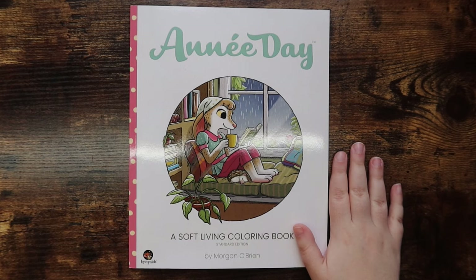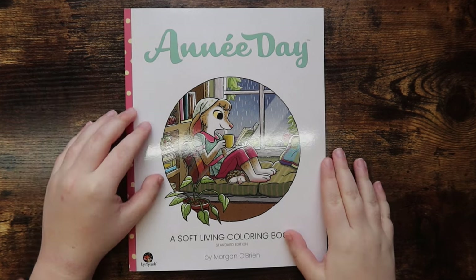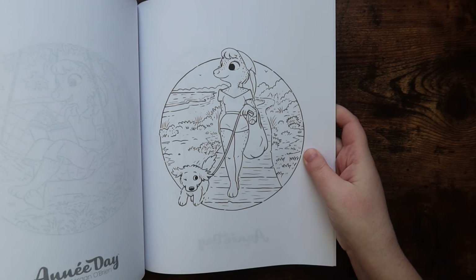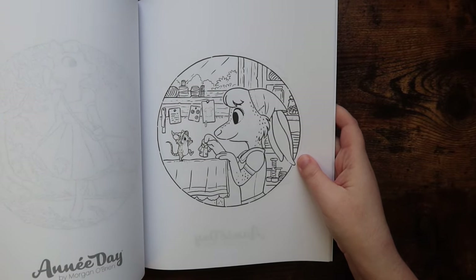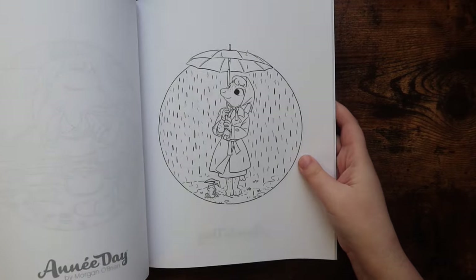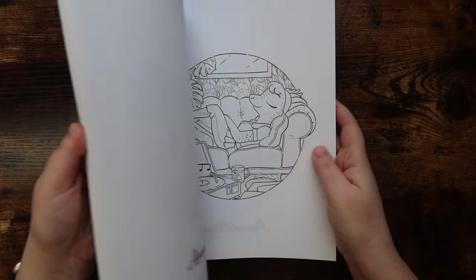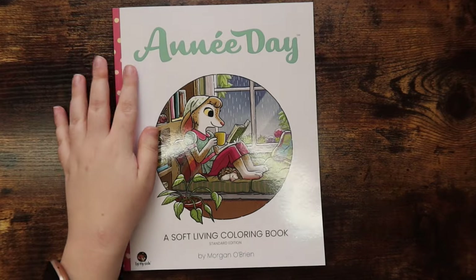The first book I want to show you is this adorable new series and coloring book that Morgan O'Brien recently put out. This is 'Annie Day: A Soft Living Coloring Book.' In my opinion it is super aesthetic and I love it. I haven't done any pages in it yet, but I love how cozy it is. I'm really excited to see what else he comes out with in this series. It's just about this character named Annie doing cozy things — I feel like 2023 was the year I got into more cozy hobbies, and this book is so fun. Highly recommend — the images are actually a little more detailed than his Matchstick Mouse series.